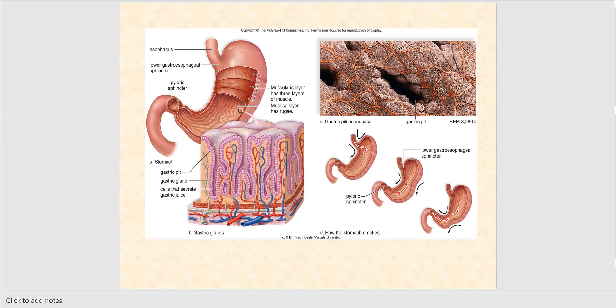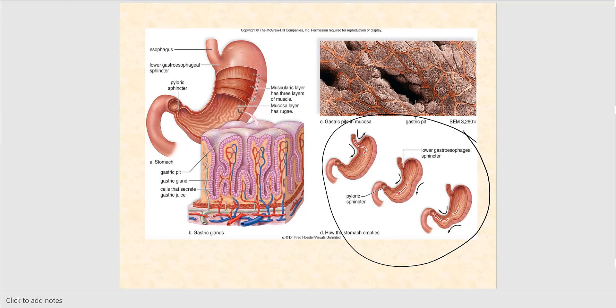Here is another image of the wall of the stomach, showing the movement that happens inside it. There is a lot of churning, mixing, and grinding occurring — all aimed not only at beginning the chemical digestion of protein, but at converting the bolus into chyme, the semi-pasty consistency. The three layers of smooth muscle in the muscularis externa produce a great deal of movement in the stomach.